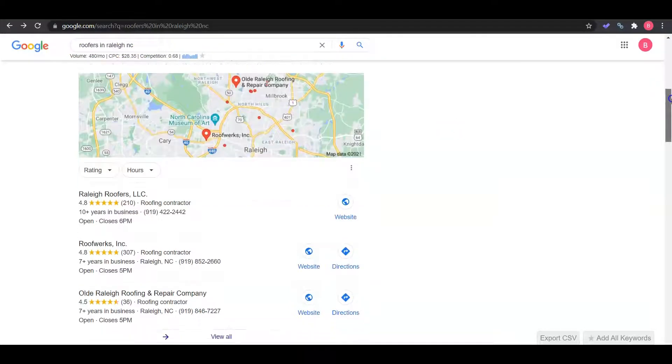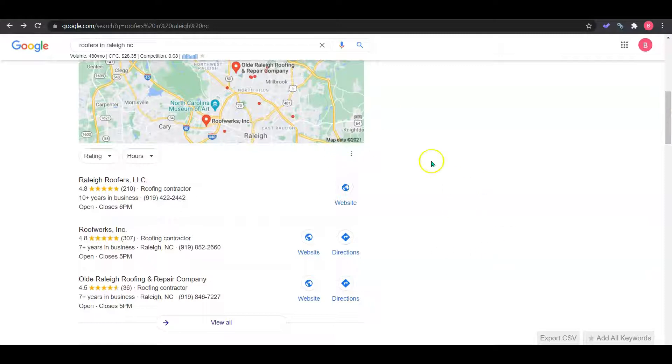If we scroll down here, we're going to see the map pack — the Google My Business section. You want to make sure that this is optimized by having photos and company contact information. And once your company contact information is in, you need to get it into as many citations as you can. Those are just online directories like Yelp, Yellow Pages, White Pages, Angie's List — there's a long list of them. Get your company contact info into as many of those as you can.